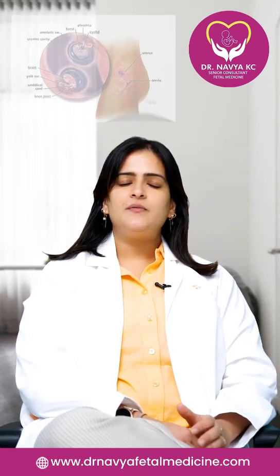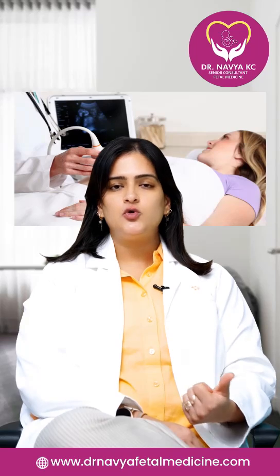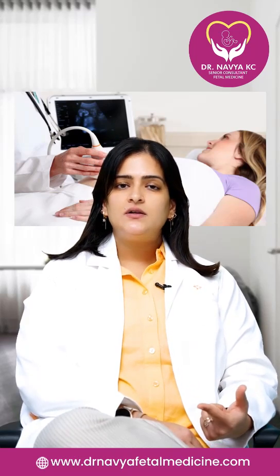So the management varies. There are a lot of techniques we can do to improve the outcome of these pregnancies. We can do expectant management where we do nothing, just follow up of the fetuses every two weeks. Or we can do fetoscopic laser procedures where, if there is a sharing of blood supply, we can minimize the sharing of blood so that both babies grow properly.